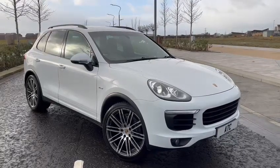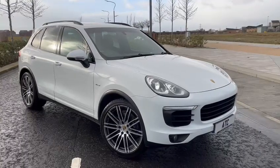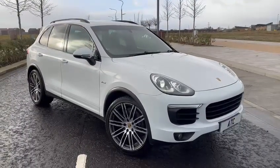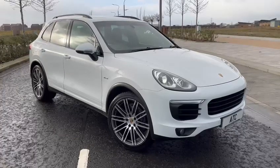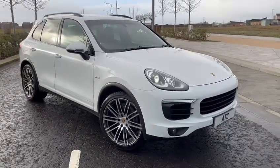Hi everyone, welcome back to Audi Technic Centre here in Glasgow. Our latest part exchange into stock today is this March 2015 Porsche Cayenne. This is a 3 litre V6 diesel and it's the Tiptronic S.